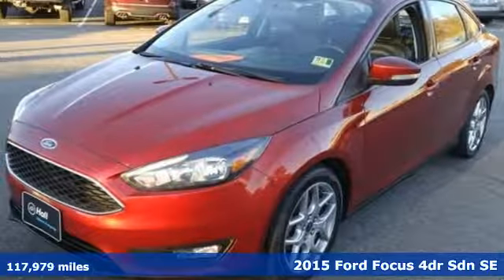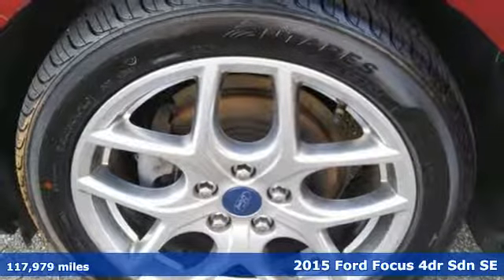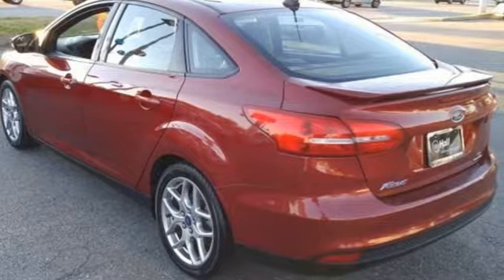Here's a 2015 Ford Focus. Grace the roads with a car that's as fun to drive as it is efficient. It comes with features you need, and better yet, want.